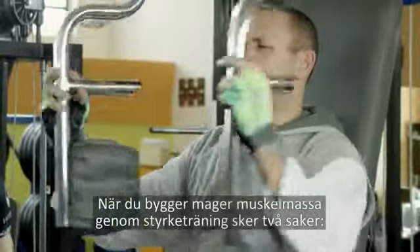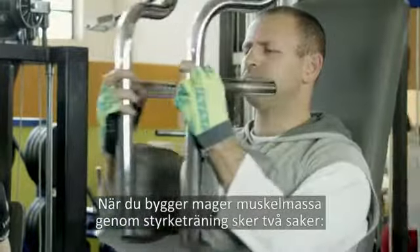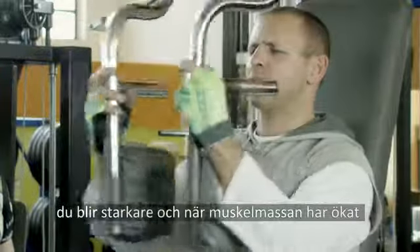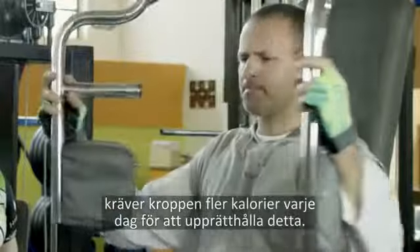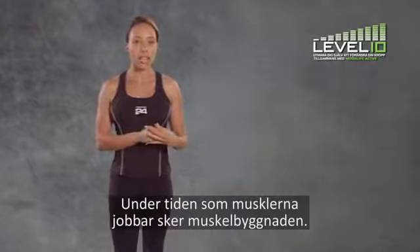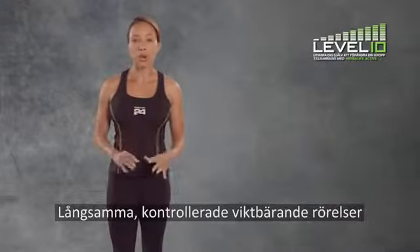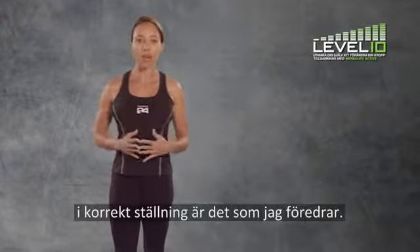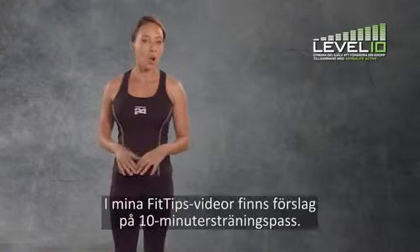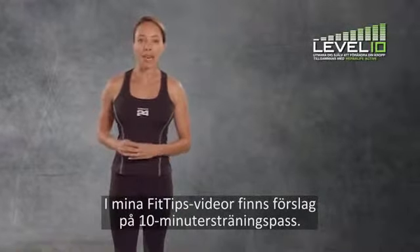Building lean muscle mass from a weight resistance training program serves two purposes. You get strong, and when you have increased muscle mass, your body needs to use additional calories each day to sustain it. The time your muscles are under tension is the key to building muscle, so slow, controlled, weight-bearing movements using the correct form is my preferred way to work out. Watch my Fit Tips videos for plenty more 10-minute workout ideas.